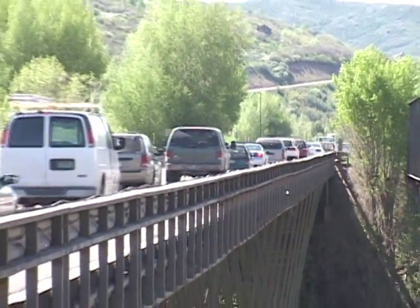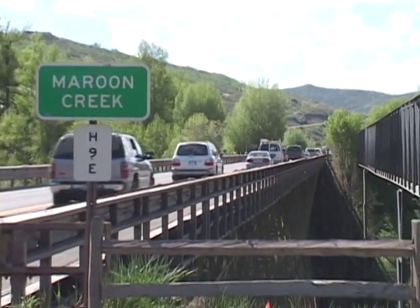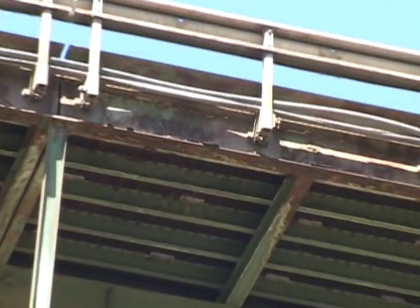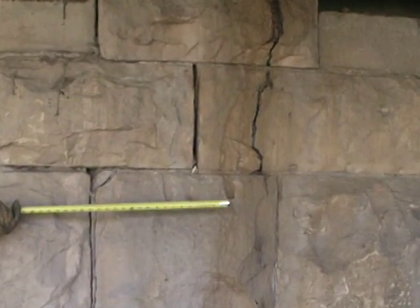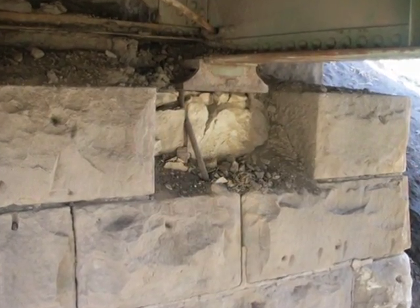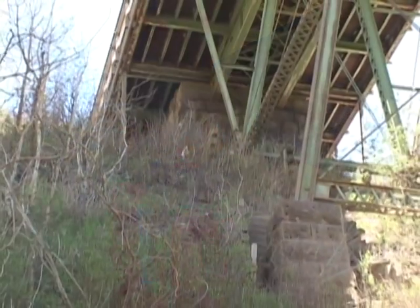As Aspen grew into a world-class resort, the highway department monitored the bridge structure that was carrying more traffic and heavier loads than ever. Over the decades, floodwaters, weather, and time had taken their toll on this old reliable workhorse. It was about five years ago, in October of 2003, that we became aware of the significant damage to the existing Maroon Creek Bridge. The bridge was close to 120 years old when the damage was discovered. We were able to get in and make temporary repairs, but it was quite evident that this bridge needed to be replaced.